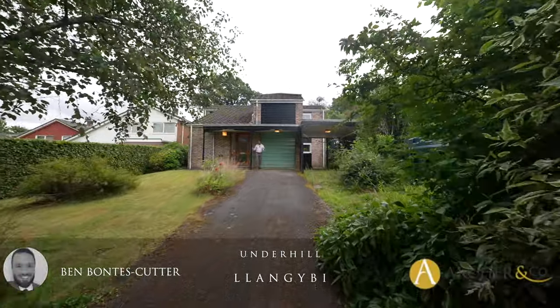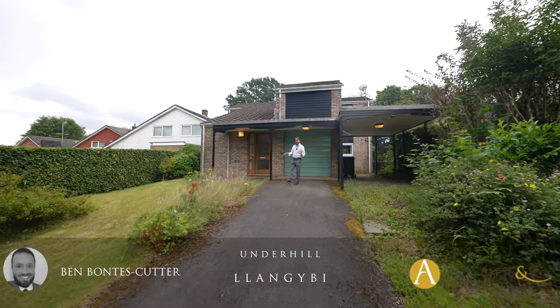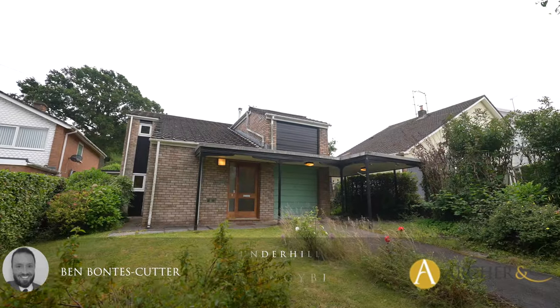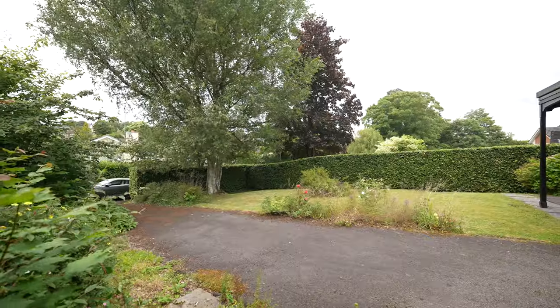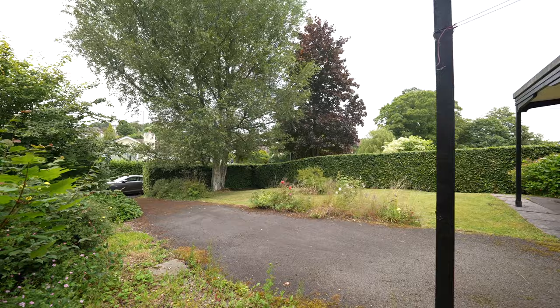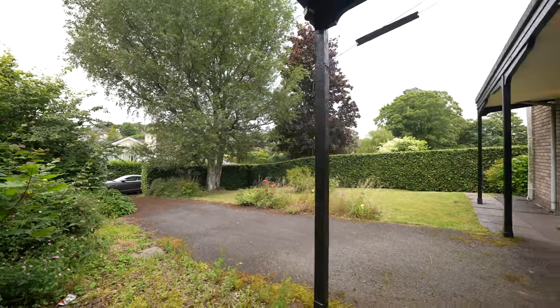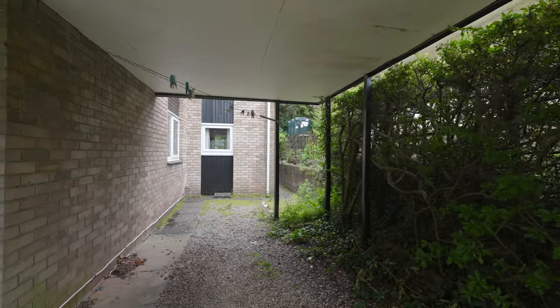Welcome to one of the most individual homes on the open market today — a three bedroom detached home situated in the heart of Langibie on a very popular residential road. To the front of the property you have a driveway suitable for at least three vehicles, as well as an integrated garage and a carport to the side, allowing off-road parking for further vehicles.